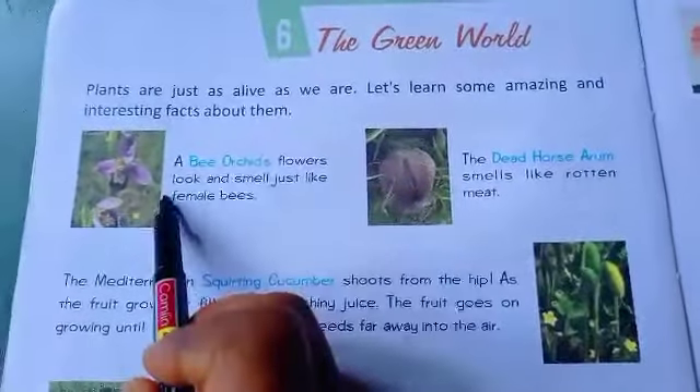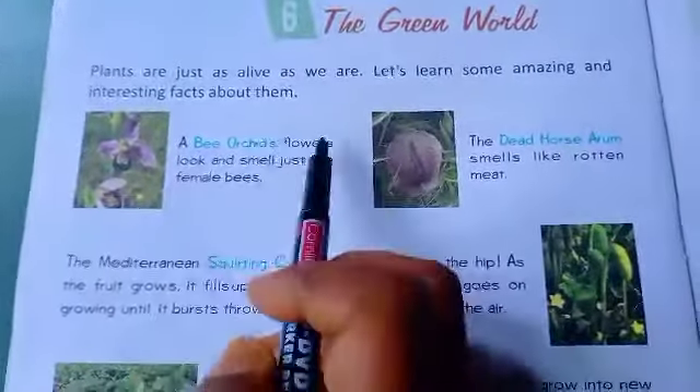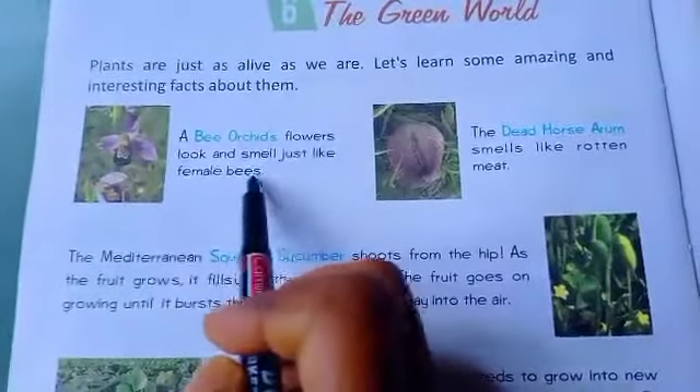The first is the Bee Orchid. This is the picture of the Bee Orchid. Its flowers look and smell just like female bees.